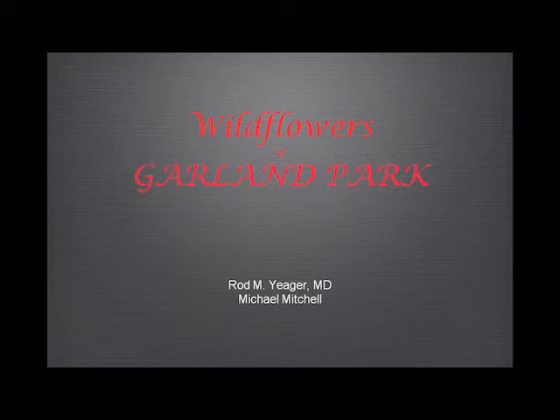This evening was billed as a dog and pony show. I'm the dog. The pony was to be Rod Yeager — we agreed I would do a general introduction and he'd talk about the flowers, which he could do far more authoritatively than I can. But sadly Rod is in Louisiana bass fishing, so I will do my best.